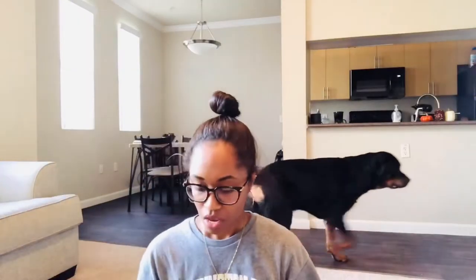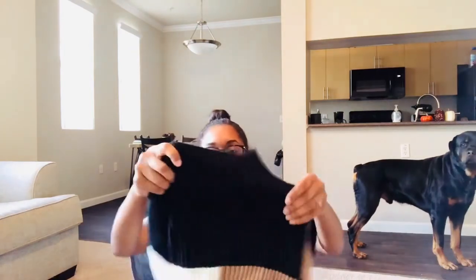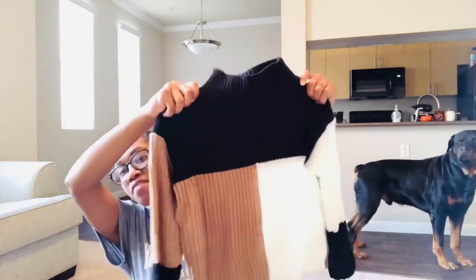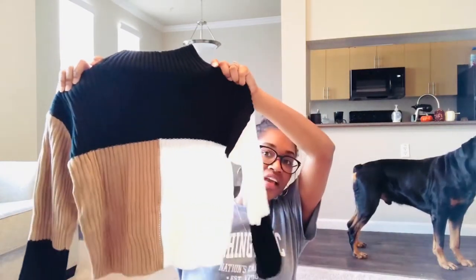Alright guys, I got this sweater — let me scoot back so you guys can see it. I got this cute sweater, it's like a crop top sweater. I love the color pattern on it — I just love it.